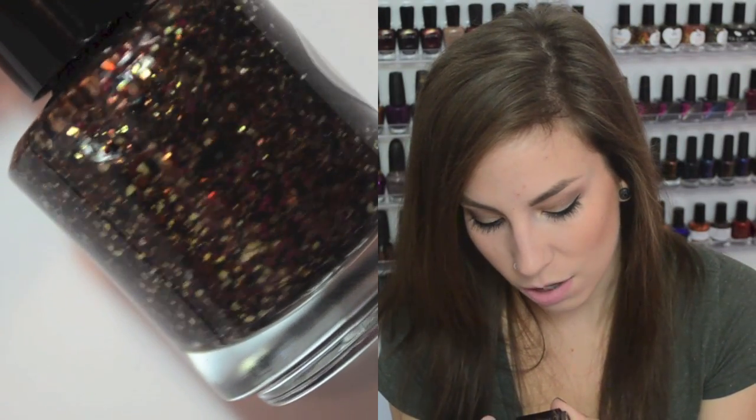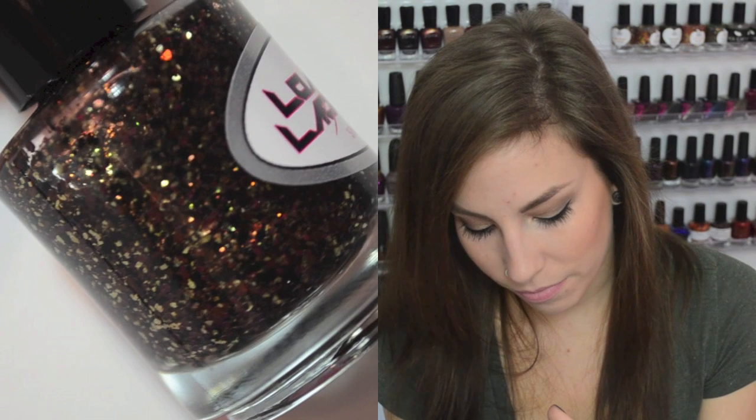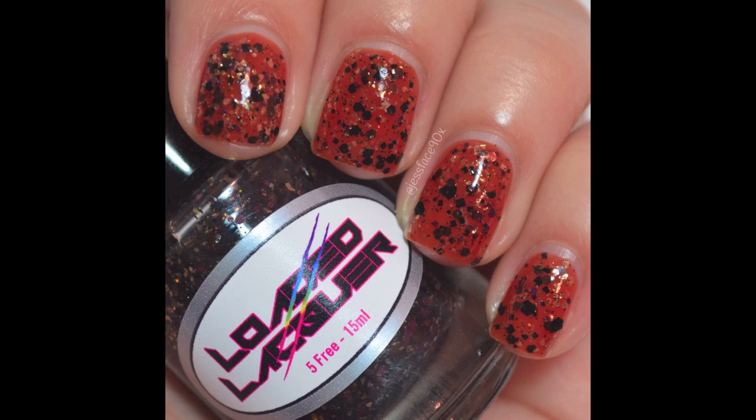The next one is Dark Chocolate Truffle, and this is a really small gold shredded glitter — I don't want to say flaky or shredded because they're really small — with chocolate brown metallic hexes and some black hexes in there as well. It's really, really pretty and everything is really fine; there's nothing chunky in that one. I will link Loaded Lacquer down below — they're usually hard to get, so you have to stalk her social media for restock dates because they go really fast.